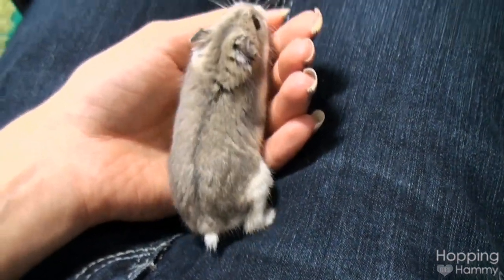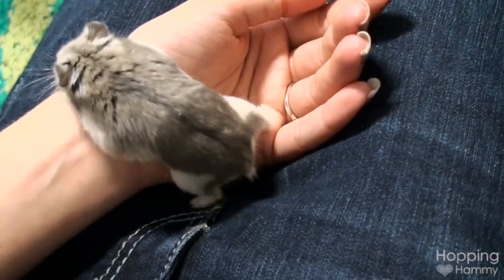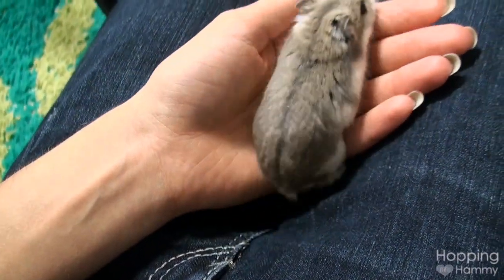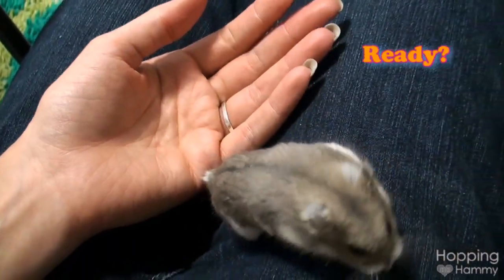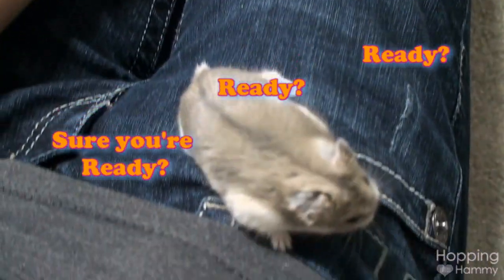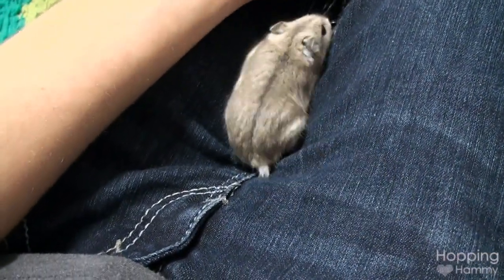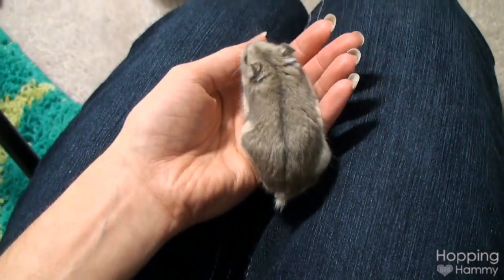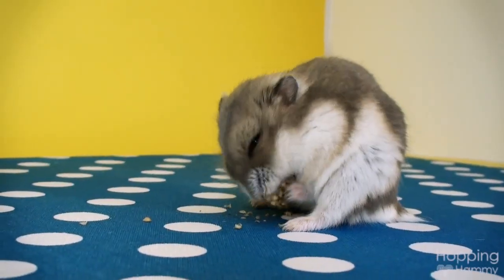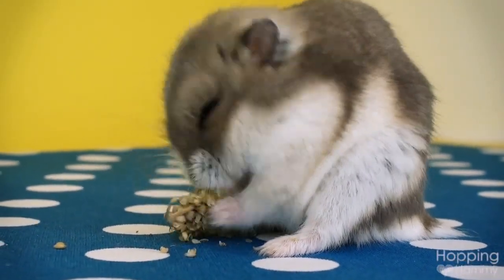Actually, I have some really big news. A lot of people have already heard this, but I know some people haven't, so I'm going to make a huge announcement. Are you ready? Okay, so it's been confirmed by a bunch of knowledgeable people that Strudel is indeed a girl hamster.